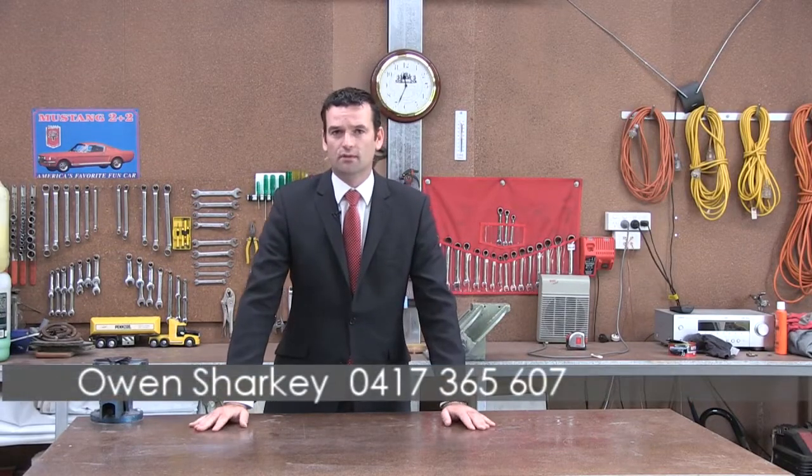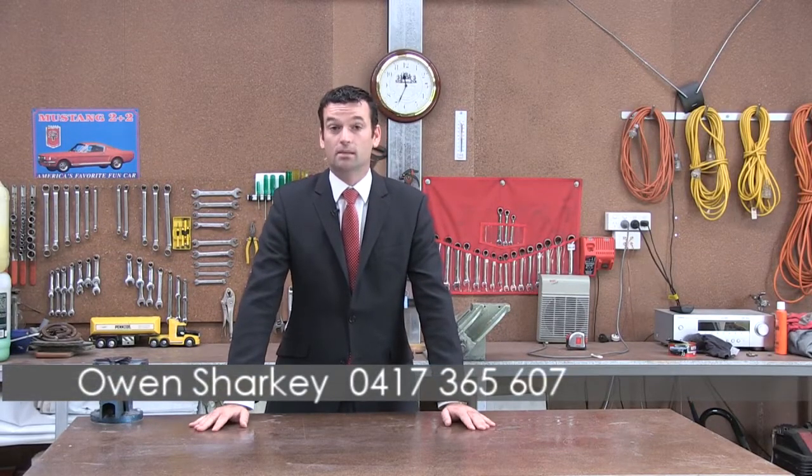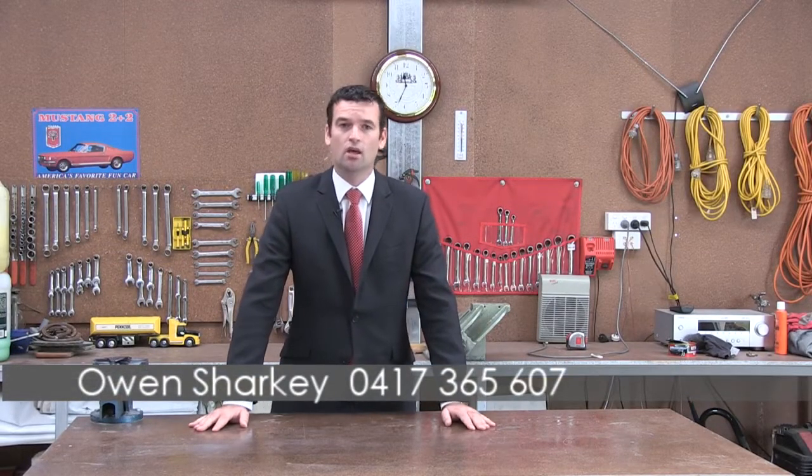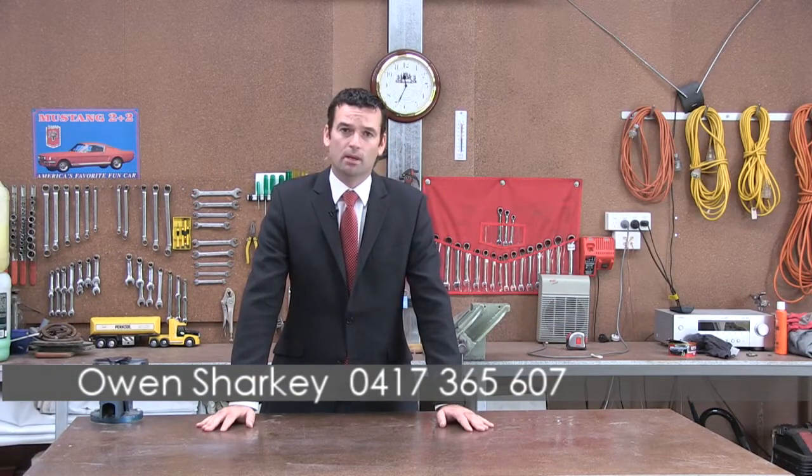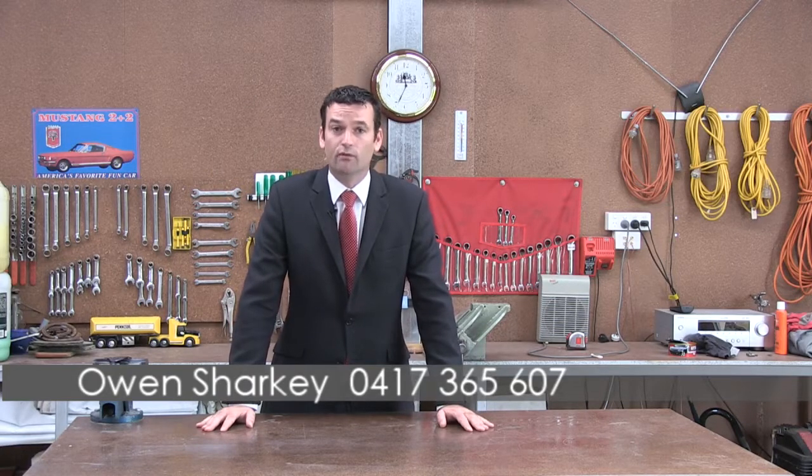Well, thank you kindly for viewing the property at 164 Thornhill Road, Hyton. It's a property that has impressed me — the sheer size of the block and the large home — and I'm sure that it will impress many people in the marketplace. If you would like an inspection of this property, be sure to get in touch with me. Thank you kindly.